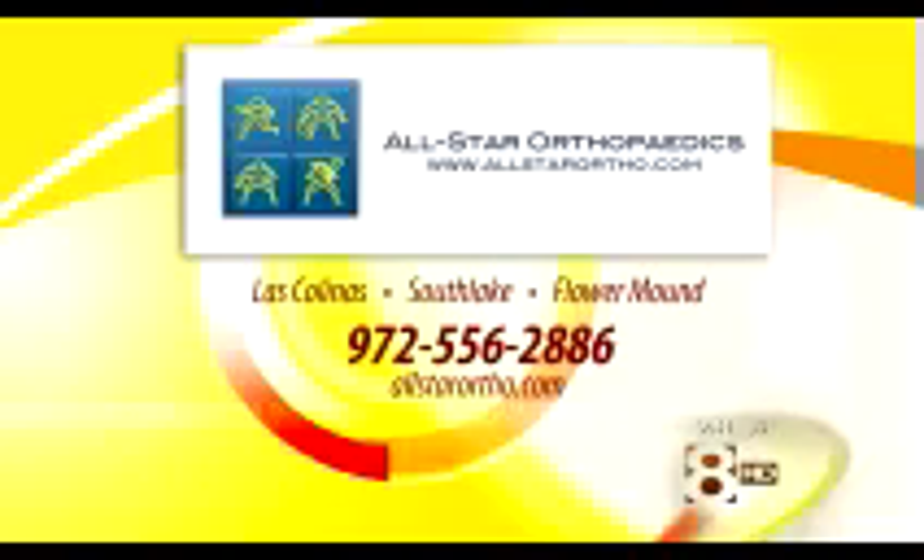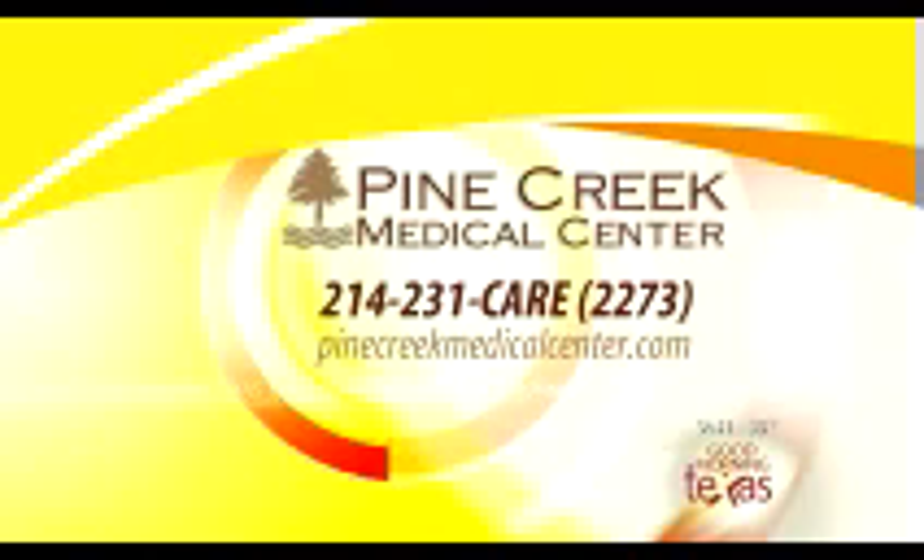All-Star Orthopedics has locations in Las Colinas, Southlake, and also in Flower Mound. You can find out more about ankle injuries and treatments by calling 972-556-2885 or logging on to allstarortho.com. You can also find out more through Pine Creek Medical Center at 214-231-CARE or online at pinecreekmedicalcenter.com.